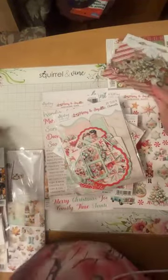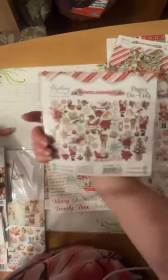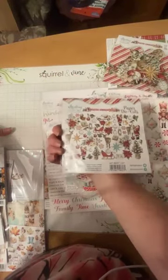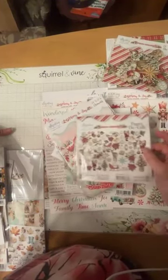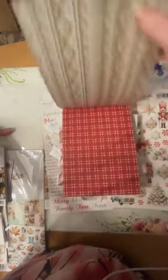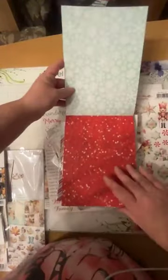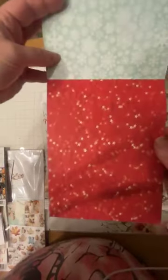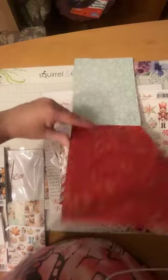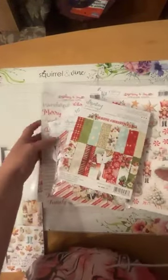Then we have the 'White Christmas' die cuts — so cute! I feel like you can mix and match these across collections because it's all Christmas at the end of the day — especially from Minty with similar colors throughout. Then there's the 'White Christmas' 6x8 with some red stars. I'm a sucker for Christmas paper! And that concludes the tour of Minty Christmas collections.